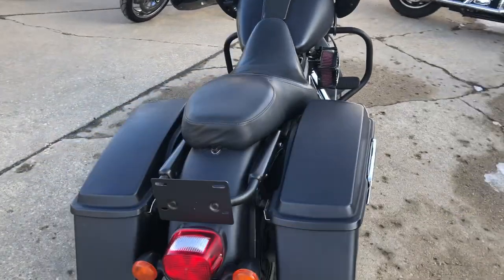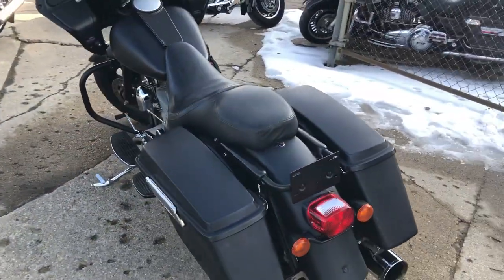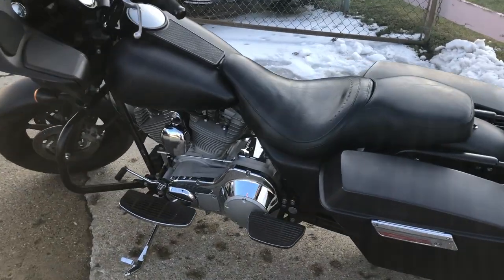All blacked out — blacked out paint, blacked out front end, black wheels, custom air intake, and advanced Heinz exhaust. It sounds great.